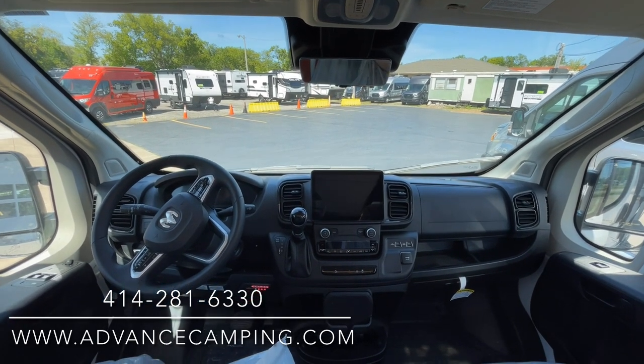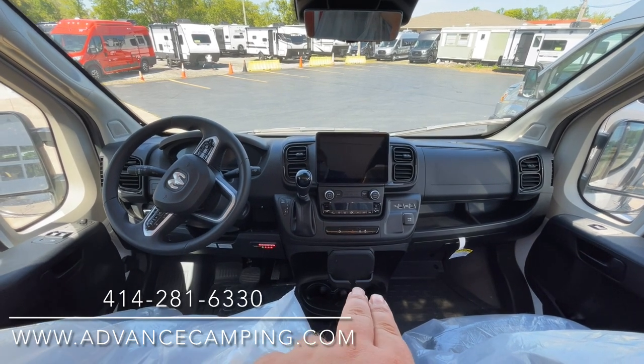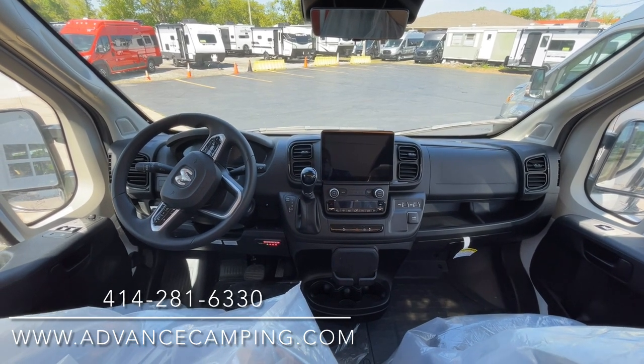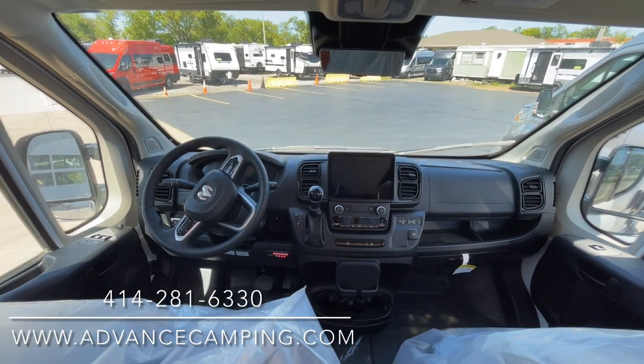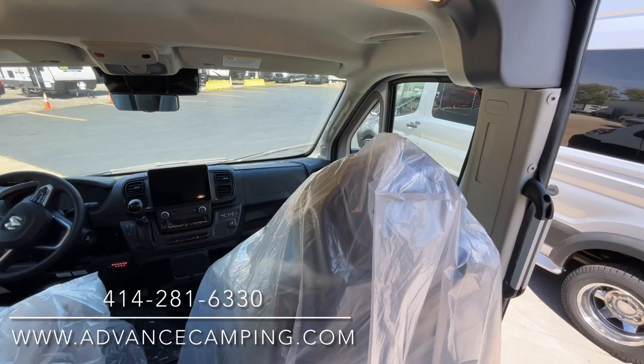Just a fantastic chassis here. You have wireless charging right there as well, Apple and Android CarPlay — just about everything you can think of on a new chassis.